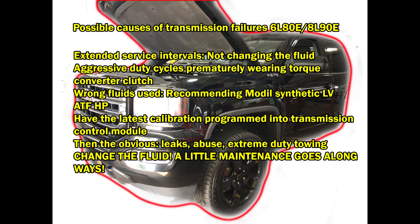The fluid is definitely recommended on the 8L90, and I think you'll see pretty soon that they're gonna start recommending it on the 6L80 as well, in addition to Dexron 6. Also, always have the latest calibration programmed into the transmission control module. GM is always coming out with new shifting strategies, so definitely check with your dealer to make sure you have the latest calibration. Then there are the obvious leaks — GM has problems with the transmission cooler lines leaking, so you want to check those.